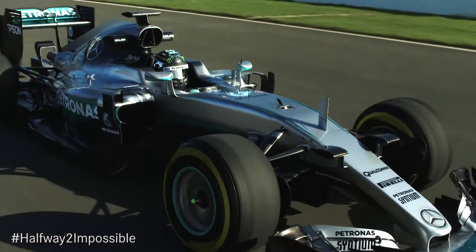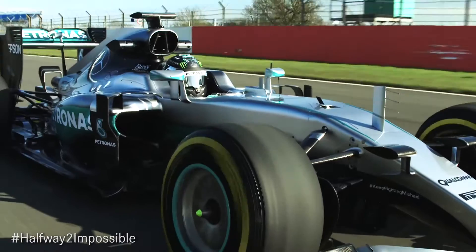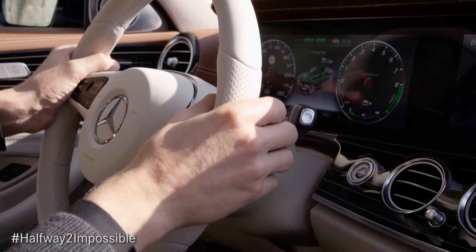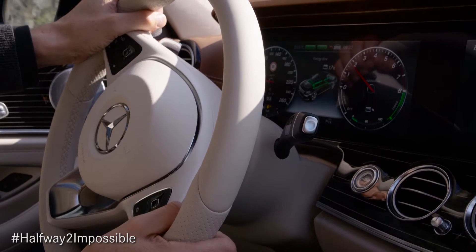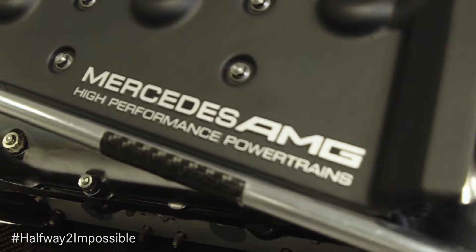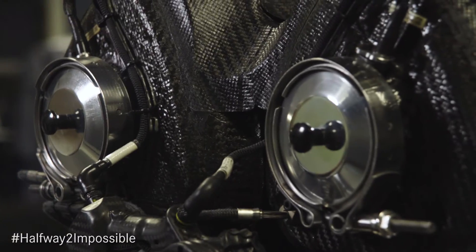The 2014 regulation changes were inspired by the FIA to ensure that the technology within Formula One is well aligned with the road car technology of the day. Two key regulations were introduced: only a hundred kilograms of fuel for the race distance, and a maximum flow rate of a hundred kilograms per hour.